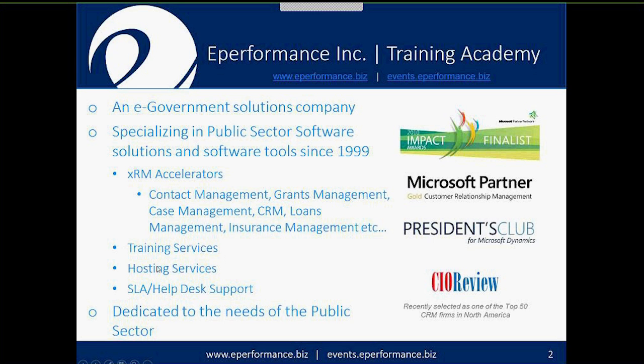We provide training and hosting services, including ad hoc training events and regularly scheduled courses, as well as help desk support. From end to end, we can help you dream up a solution, build it, support it, train on it, and host it. We were recently recognized by CIO Review as one of the top 50 firms in North America for CRM. Our niche is dedicated to the public sector, which differs significantly from the private sector in language, terminology, and tone.